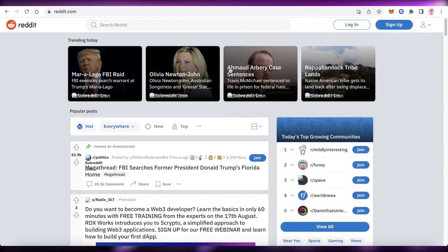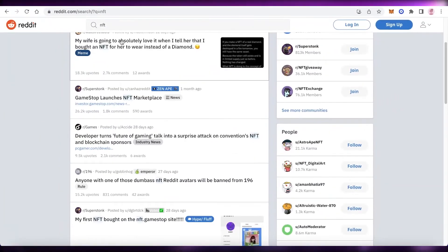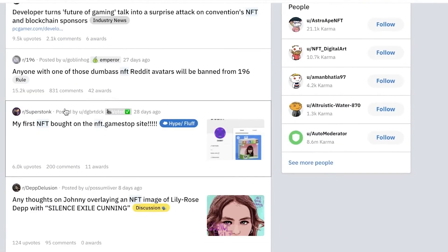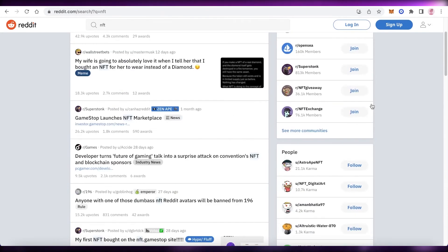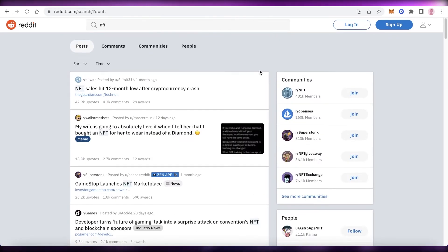The last method I recommend is Reddit. Search for NFTs on Reddit, go to the NFT section, interact with people, follow the NFT space and NFT community on Reddit, show your NFTs, start discussions, and add threads about NFTs to better promote your collection.